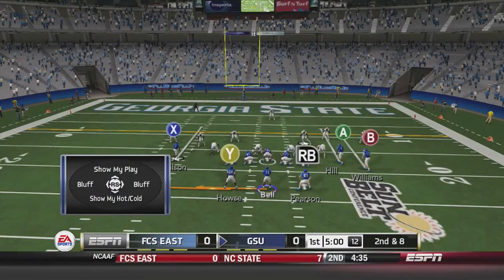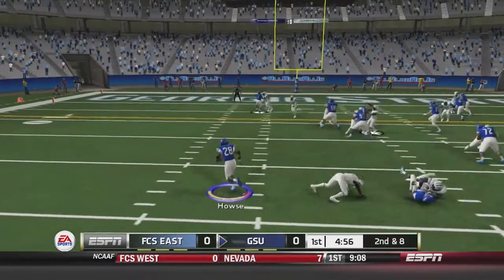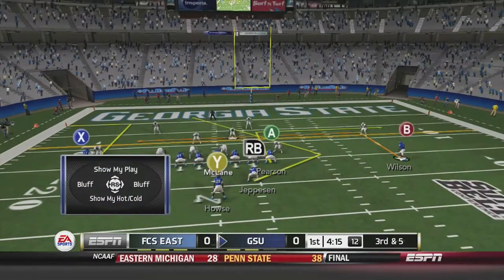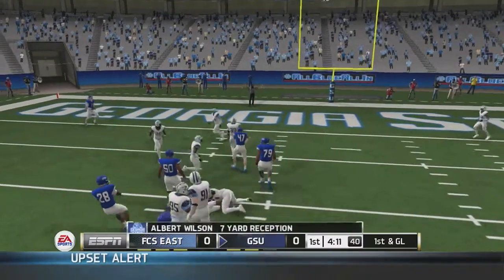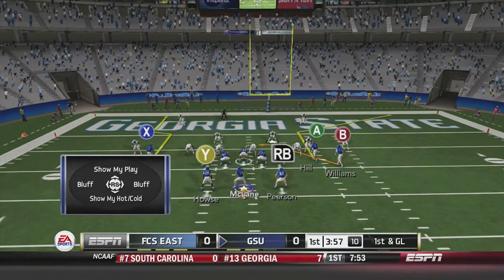First and 10 for the Panthers. Ronnie Bell is in at quarterback and takes the handoff pitch to House, who goes up the middle for 5 yards. Third and 5, Ben McClain is back on the field and drops back to pass, firing to Albert Wilson for the first down catch inside the 10-yard line. It's first and goal for the Panthers.